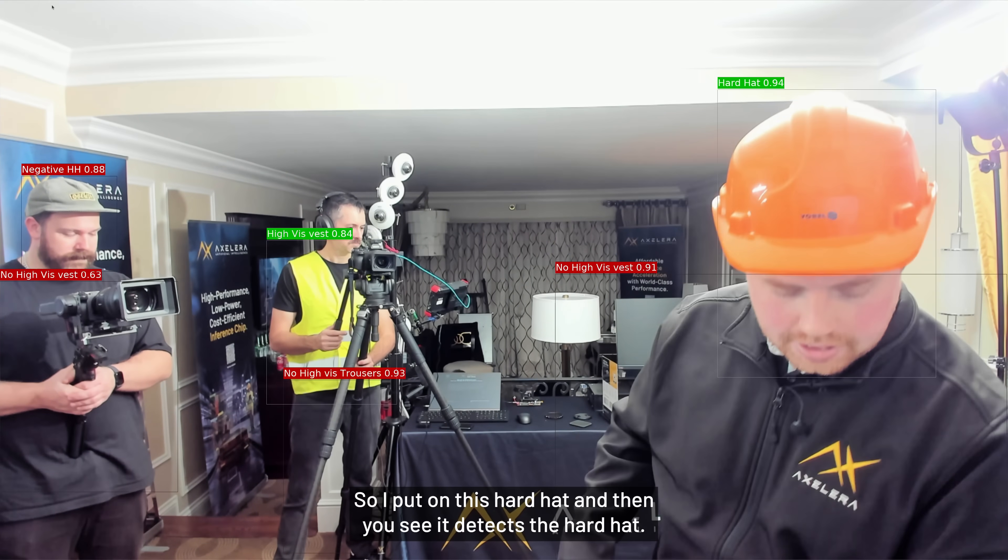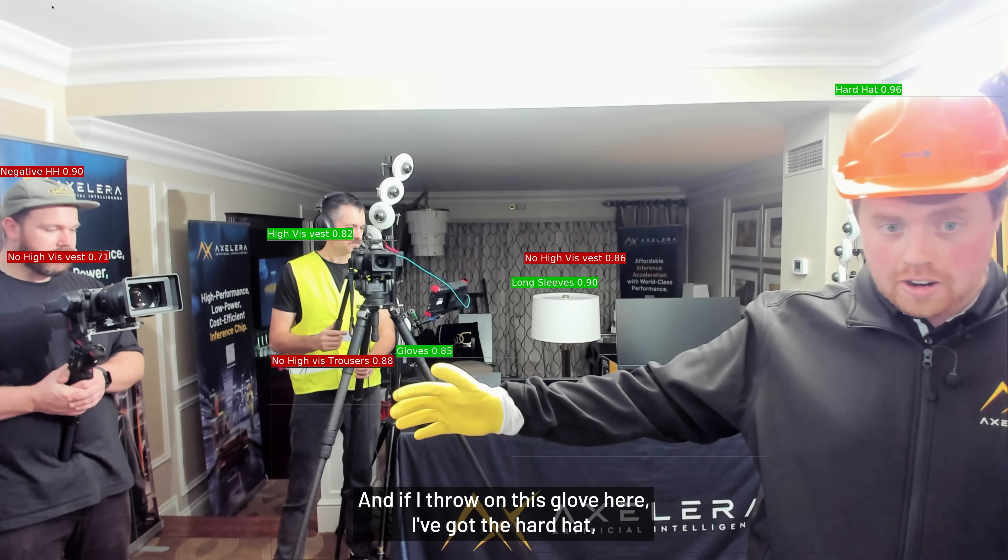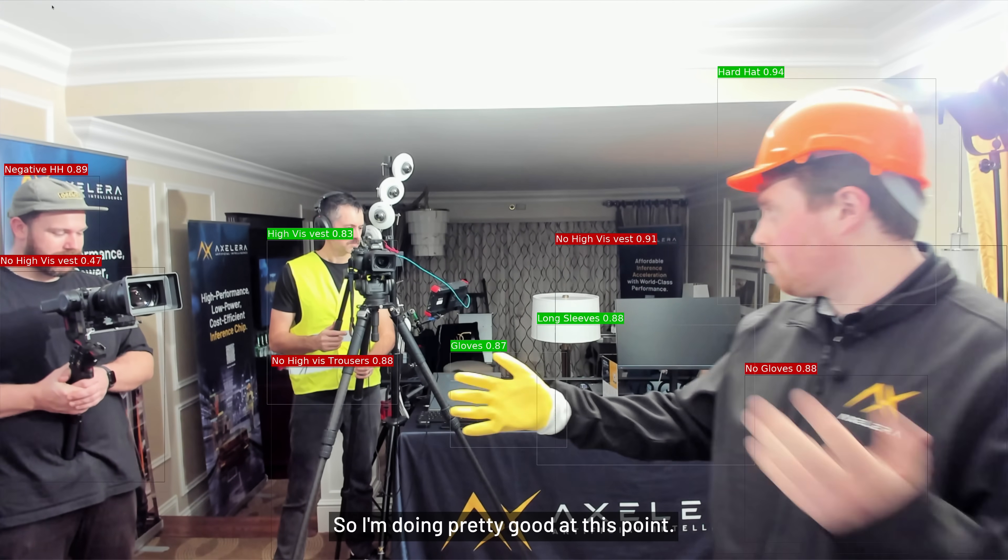So let me see if I can get a bit more green. I put on this hard hat and you can see it detects the hard hat. And if I throw on this glove, I've got the hard hat, long sleeves, and gloves — so I'm doing pretty good at this point.